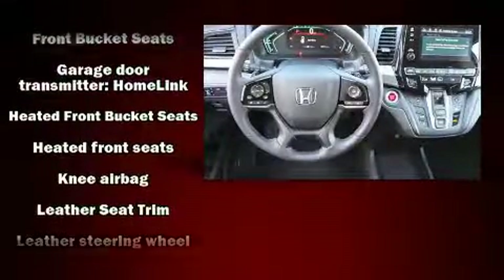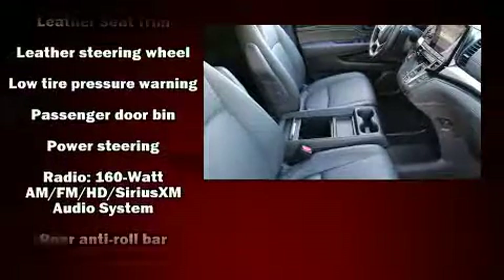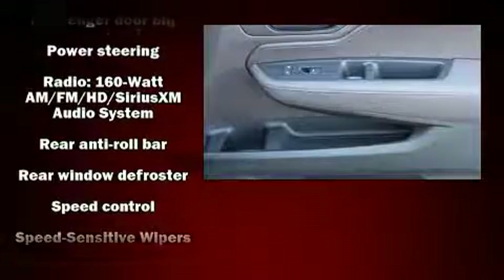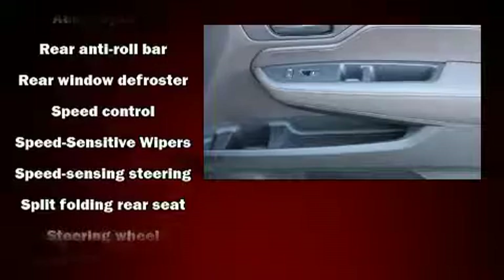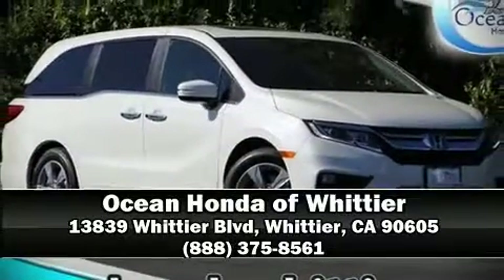Honda ensures the safety and security of its passengers with equipment such as dual front impact airbags with occupant sensing, front side impact airbags, and four-wheel disc brakes with ABS. Please don't hesitate to give us a call.